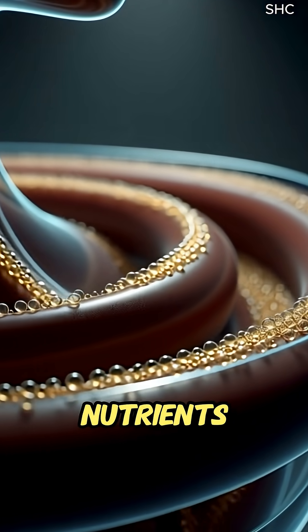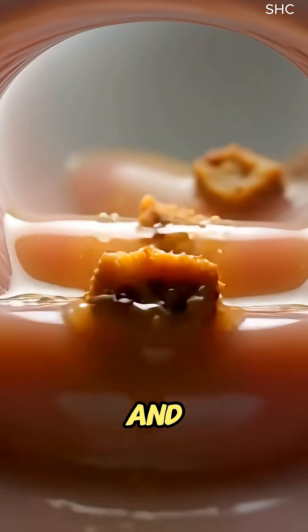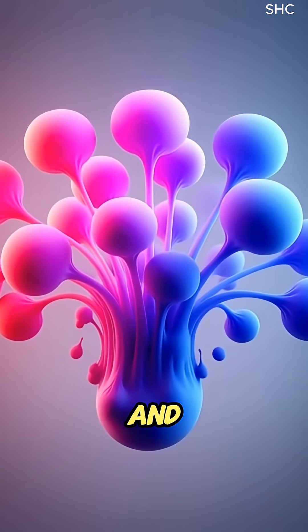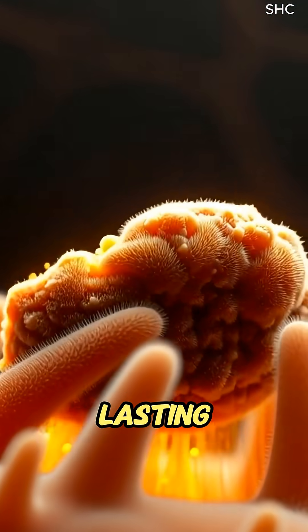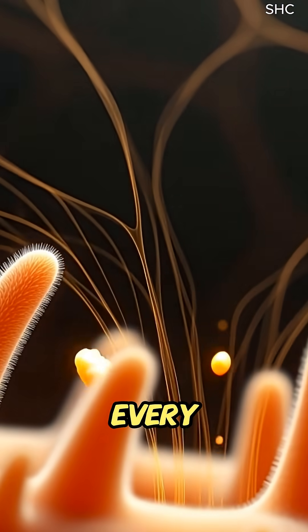These nutrients travel to the brain for steady energy, to muscles for repair, and to the gut where fiber supports a thriving microbiome and smoother digestion. The body absorbs long-lasting fuel, minerals, and plant-based benefits with every bite.